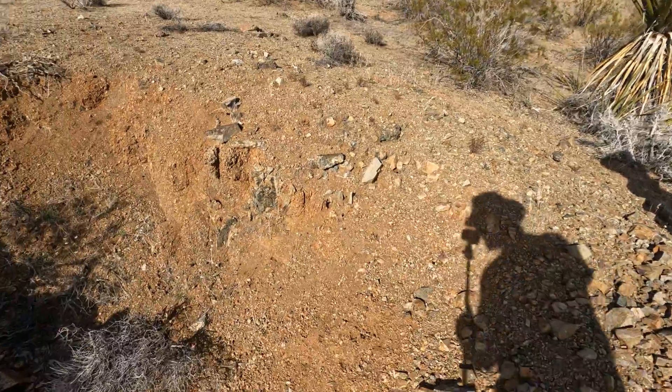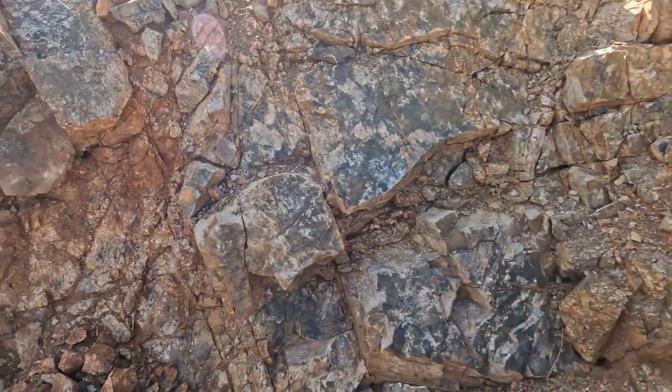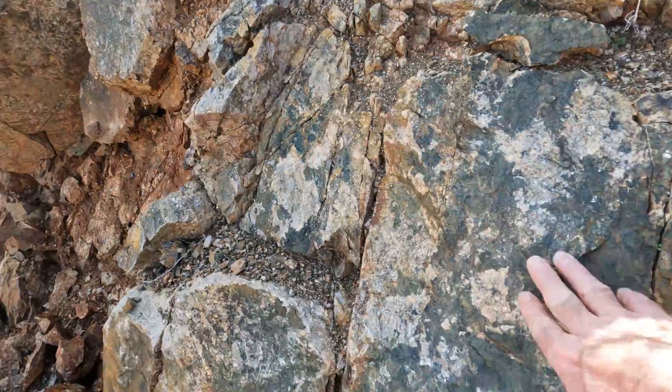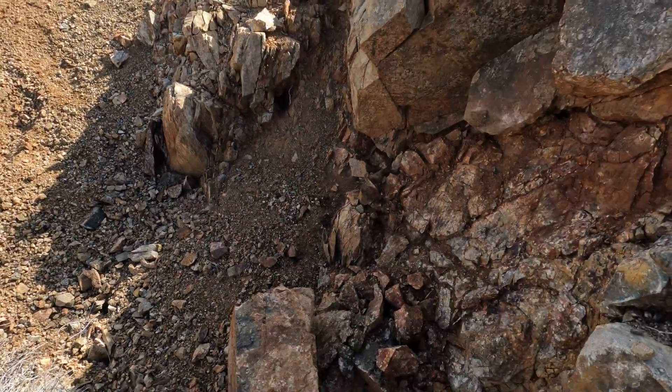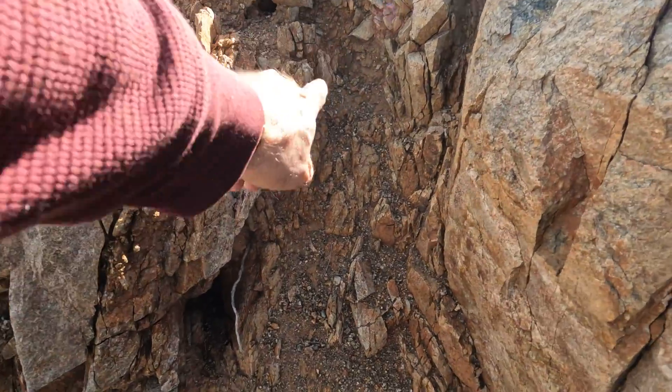The missus found something, let's go find out what it is. She's always finding the good stuff. She got a prospect pit. Here's the foot wall right here. They blasted away the hanging wall. Now this is fault gouge - that would be worth sampling. Here's the vein right here that they were chasing. We'll take a sample of it.